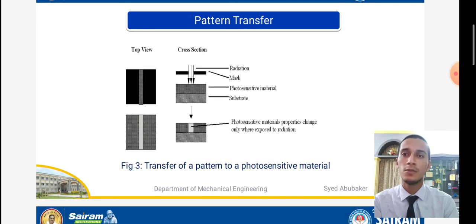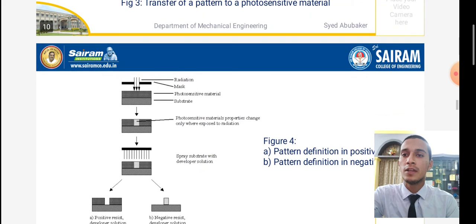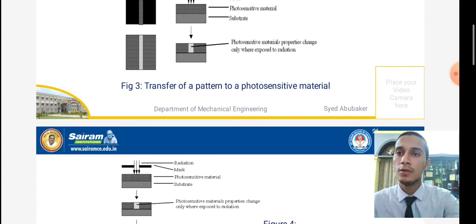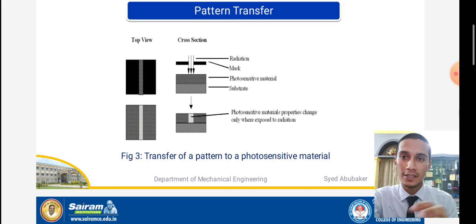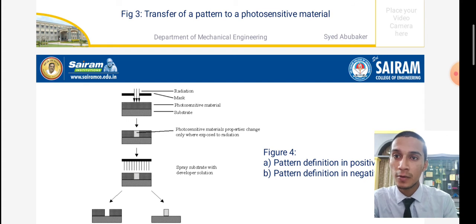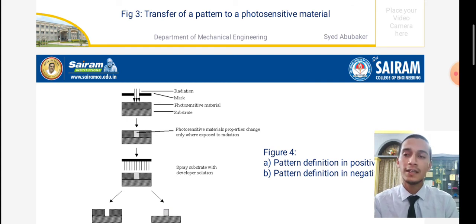The transfer of a pattern to the photosensitive material is shown in this slide. For positive resist, the developer solution removes exposed material, as shown in figure A — pattern definition of a positive resist. For negative resist, the developer solution removes unexposed material, as shown in pattern B — pattern definition of a negative resist. Photosensitive material properties change only when exposed to radiation.